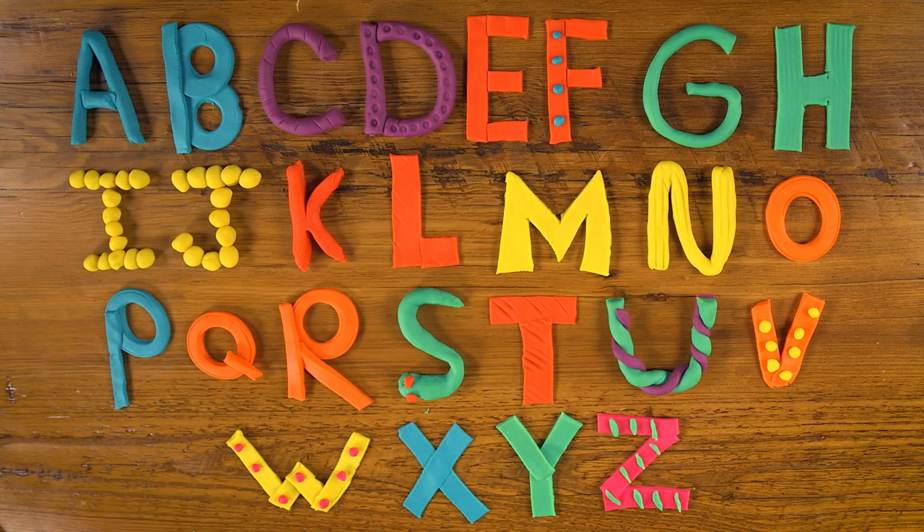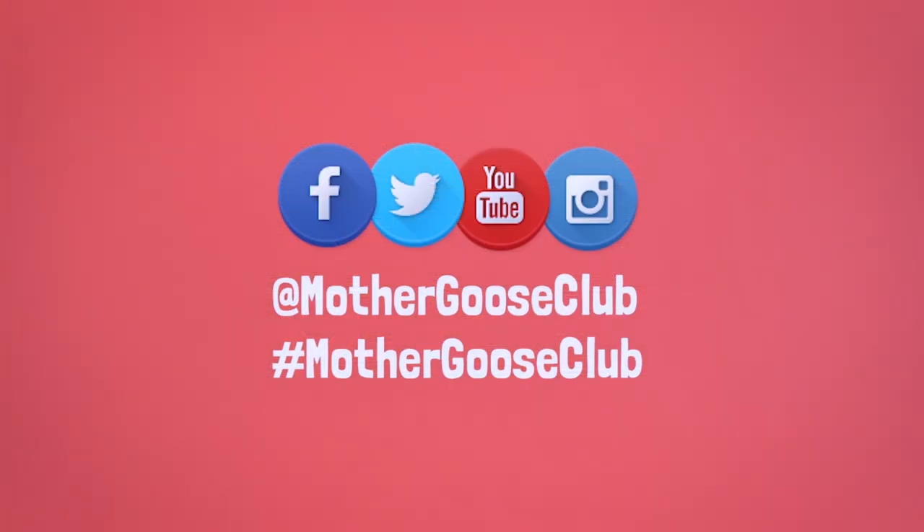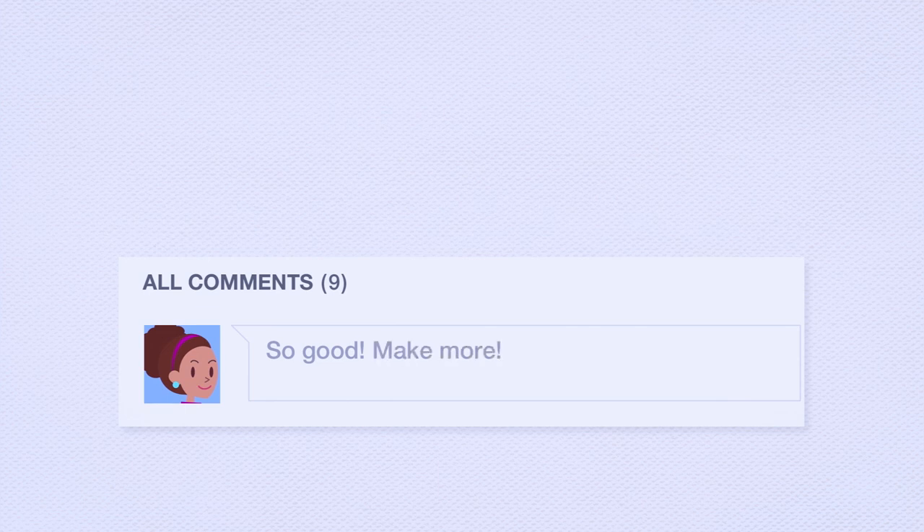And there we have it — that's our alphabet. Try making alphabet letters out of Play-Doh with your kids. Not only will they have fun, the hands-on activity will help them learn and remember their ABCs. Show me all the cool letters you make at home by hashtagging Mother Goose Club on social media. As always, we'd love to hear from you, so type in comments below and don't forget to subscribe!